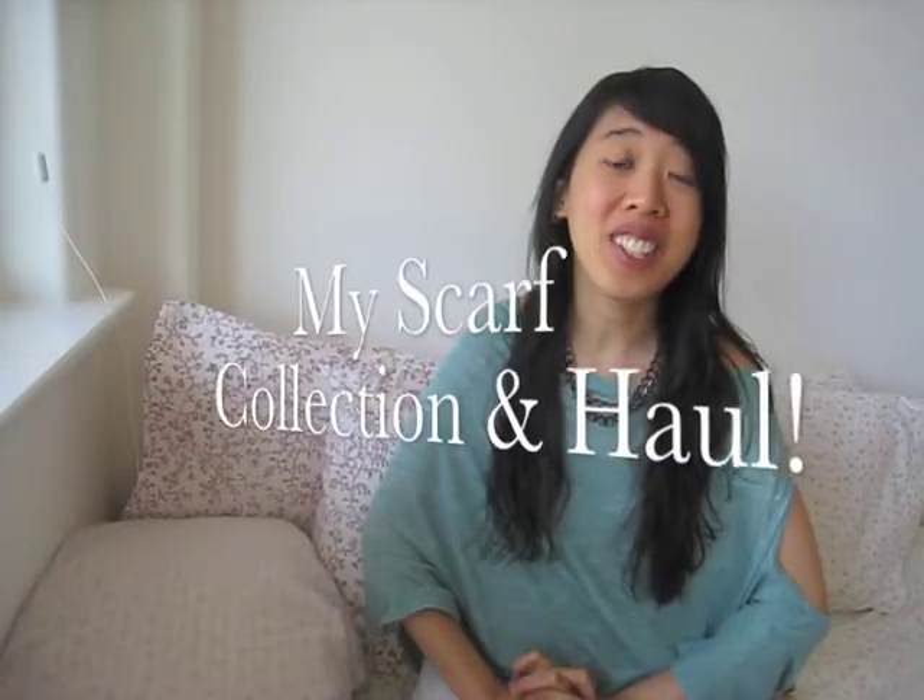Hi everyone, so today in this video I'm going to do my scarf collection. Last weekend I went shopping and I kind of went on a scarf binge and I got a lot of scarves. I probably tripled or quadrupled my scarf collection — I only had like four scarves and then I got a ton more. I'm going to first show you the ones I've always had and then I'll show you the new ones I got.